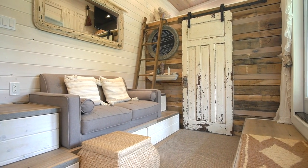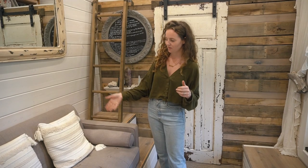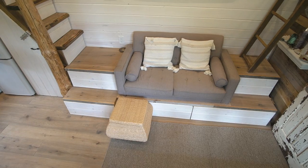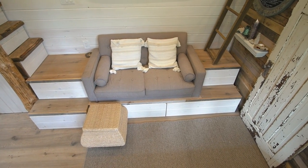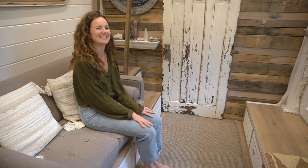We decided to build the couch area here — we wanted to have a proper couch. So I ended up getting a loveseat that had removable feet. We removed the legs and it kind of fit here nicely, and it feels like a good height — not too high, not too low.